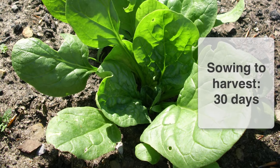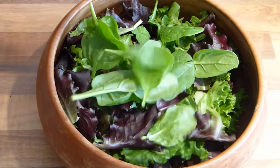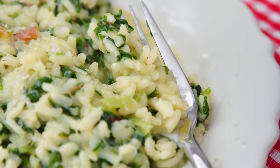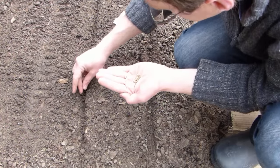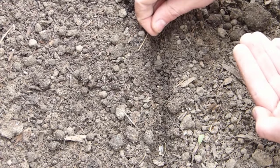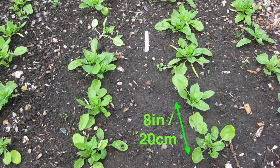The smooth, succulent leaves of spinach are extraordinarily versatile. Use them in salads, as a key ingredient in quiches and flans, or stirred into risottos or pasta dishes. Start it off once a month to enjoy right up until the first frosts. Sow into rows about a foot or 30 centimeters apart. Space the seeds an inch or 2 centimeters apart within the rows, then thin the seedlings to leave 8 inches or 20 centimeters between them.